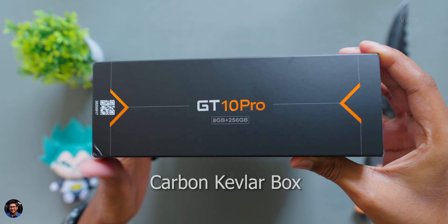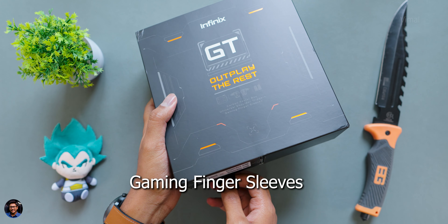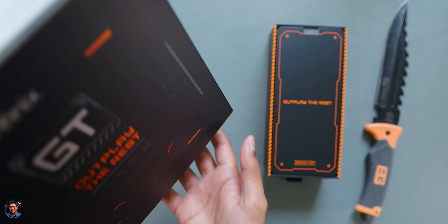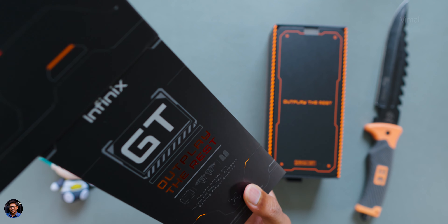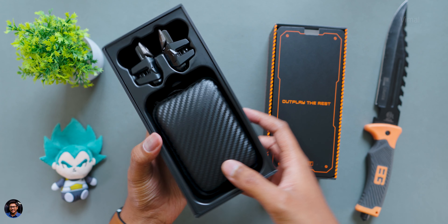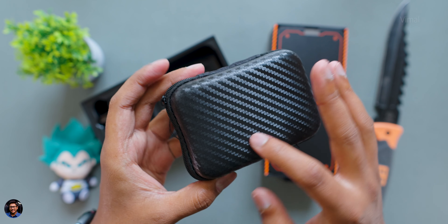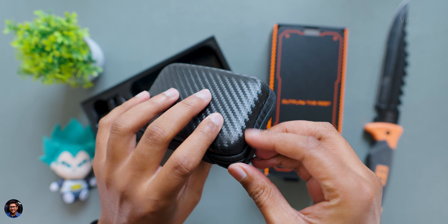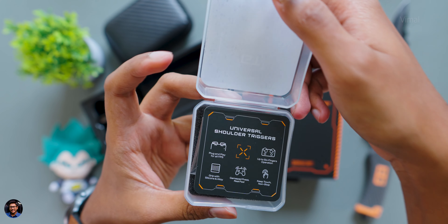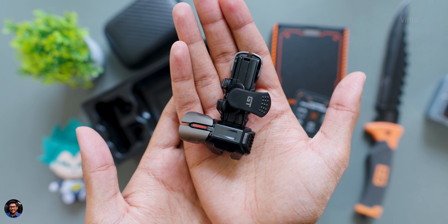You're getting a Kevlar carbon fiber finished accessory box, universal gaming triggers, and gaming finger sleeves are also included. I'm very excited to unbox and show it to you. Inside, you have two boxes — one for the phone and one accessory box. The Kevlar carbon fiber finished box is where you can store your finger gloves and gaming triggers that come free in this package.